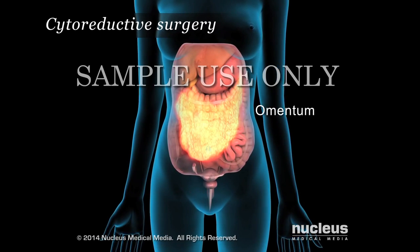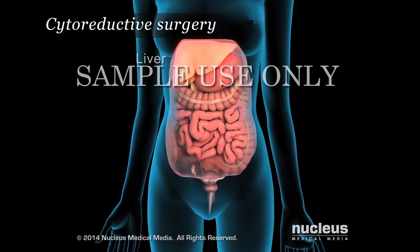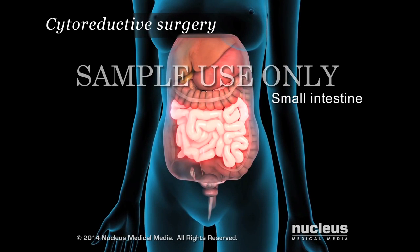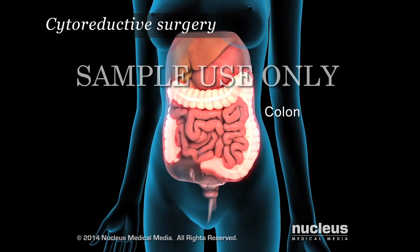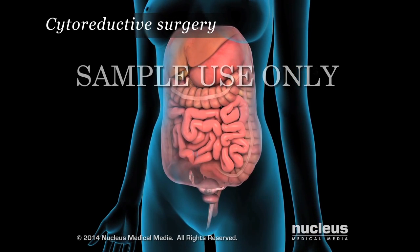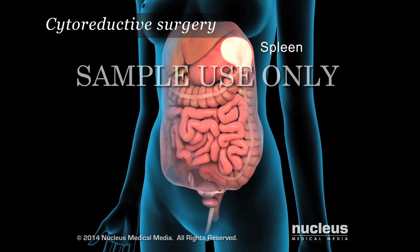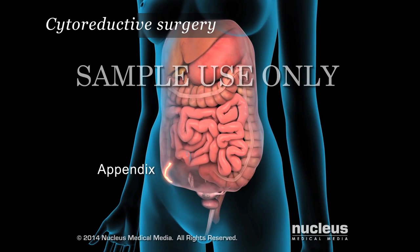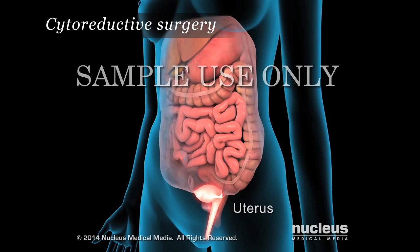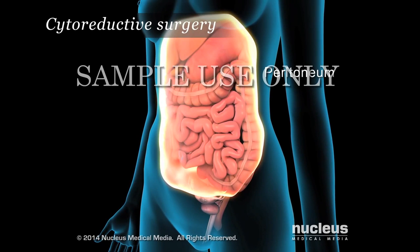on the liver, stomach, small intestine, colon, rectum, pancreas, spleen, appendix, uterus, ovaries, and the peritoneal surfaces.